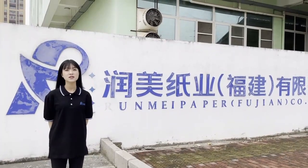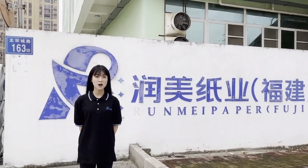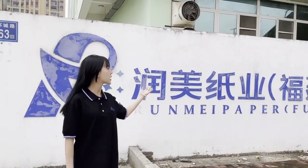Hi guys, welcome to the sanitary product channel. Many thanks for taking your time to come with us. I'm Zhang Wei, and today I will take you to make a short tour of the Loom Main Haven.